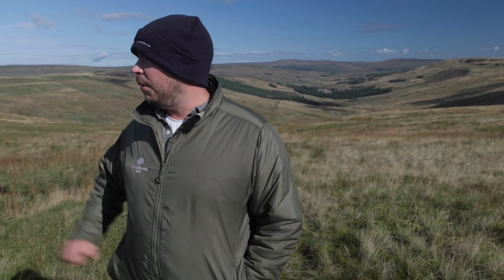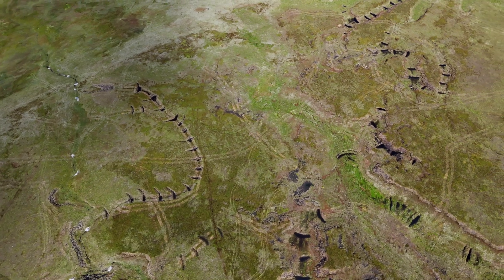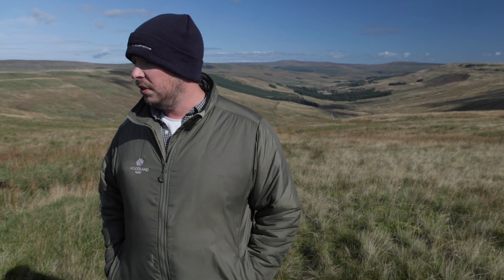Today we're here on the peatland where we've just finished a round of restoration work, in partnership with the Yorkshire Peat Partnership who have helped us deliver the work out here. It's a really exciting time with lots of changes happening.